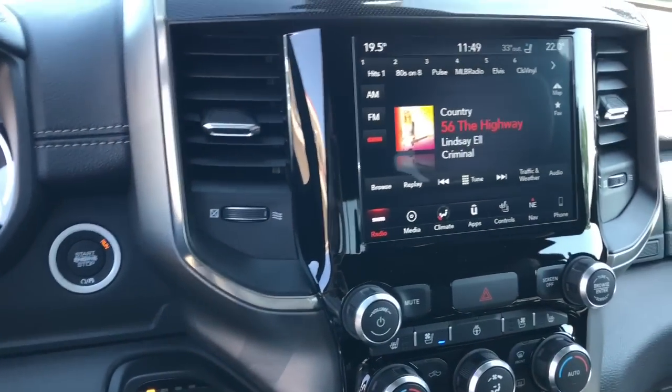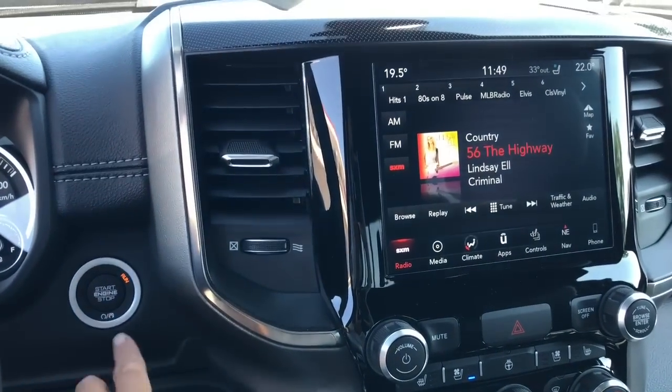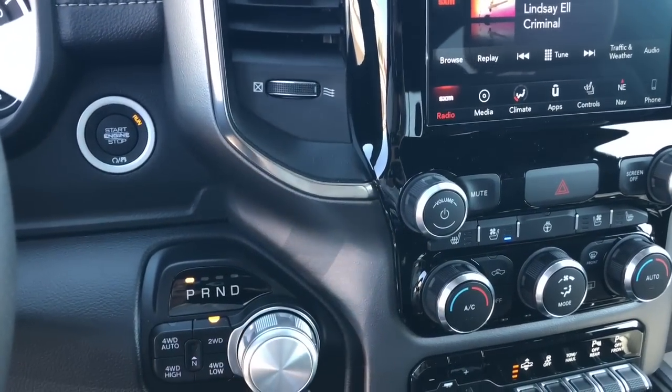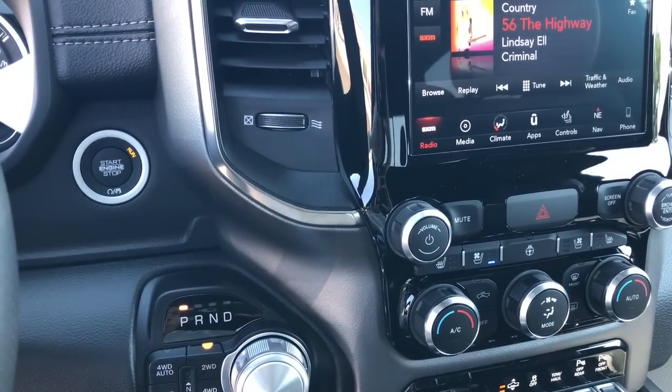It comes equipped with keyless start and keyless entry. All you have to do is have your foot on the brake and you can start it up. Just below that is your four-wheel drive options, as well as the knob you use to get to park, reverse, neutral, and drive.